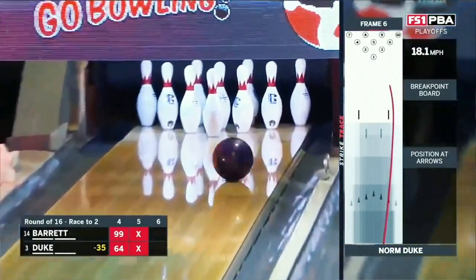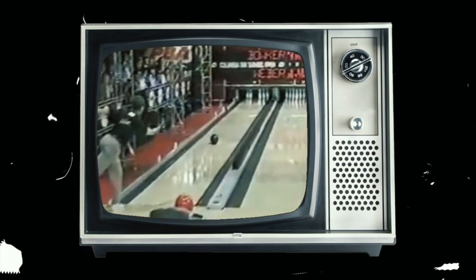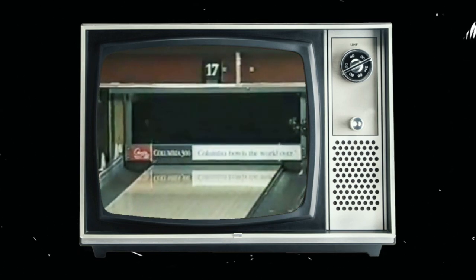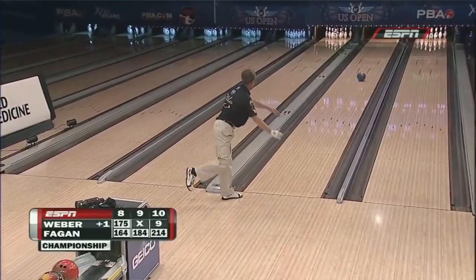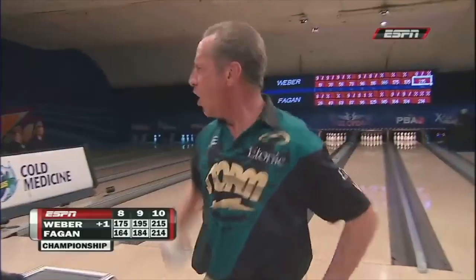To be an elite player on the PBA tour you have to be a great spare shooter. One of the best that comes to mind is Pete Weber. I can't tell you how many times I've seen Pete make the 3-6-7-10 on television — it was like shooting a five-pin for him. And let's not forget that crucial ten-pin he made at the US Open to win his fifth title. He had to make that ten-pin first, then got up and threw the strike to beat Mike Fagan by one pin.